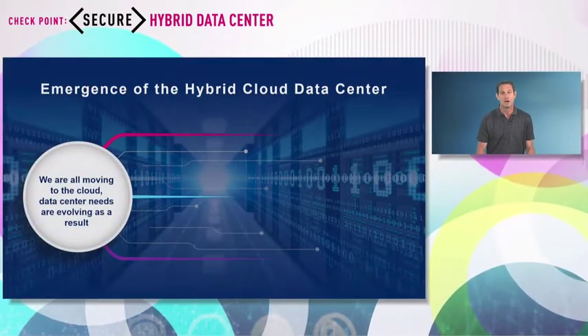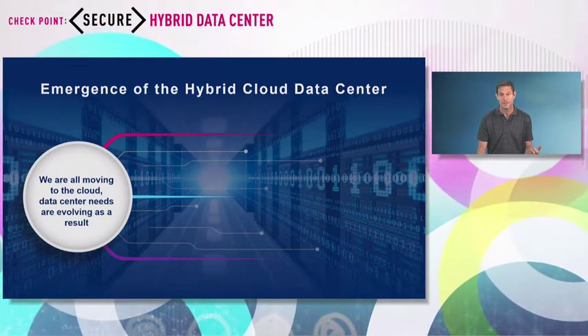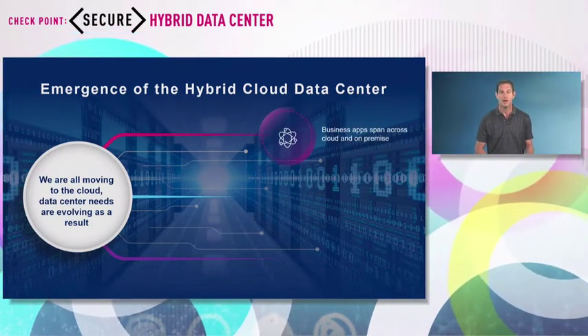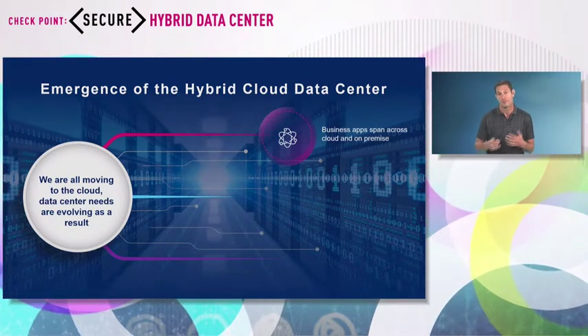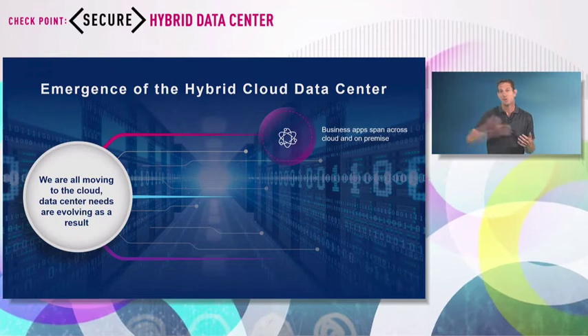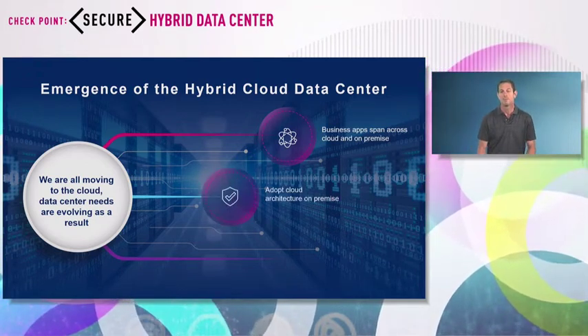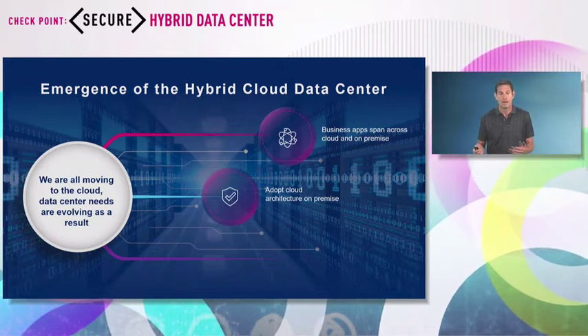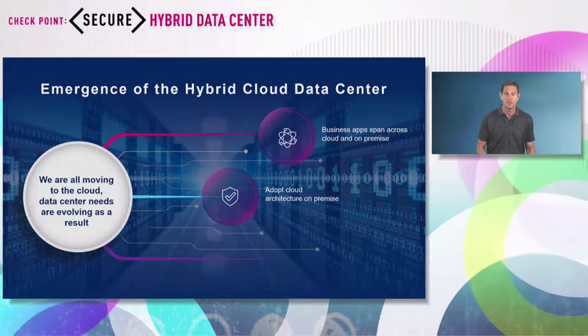We talked all day about how customers are moving into the cloud, very obvious, but this also comes with changes and requirements for how we actually need to secure the data center. As we move to the cloud, applications span over the data center and the cloud. If you still have a data center, applications will have a lot of communication between cloud and your data center. We all want to have the same kind of experience in the cloud also in your data center.